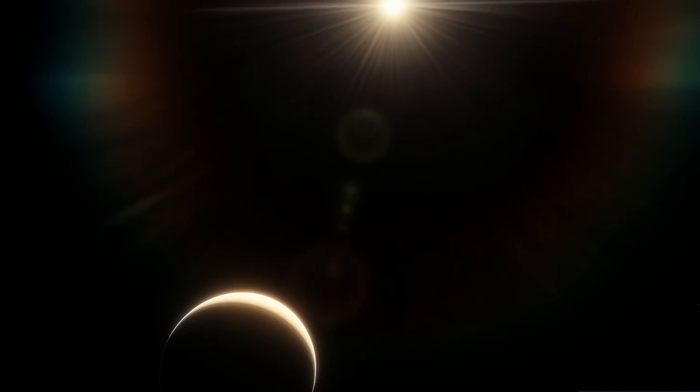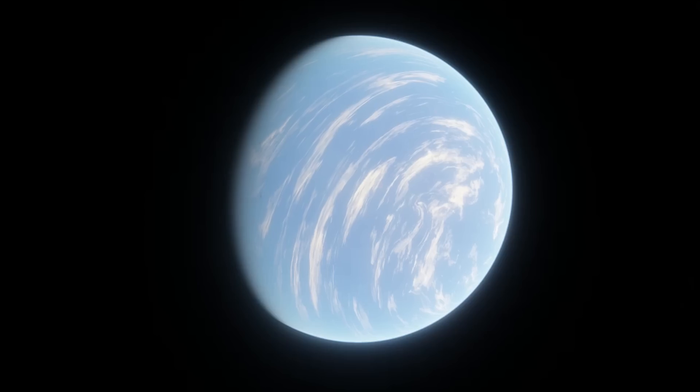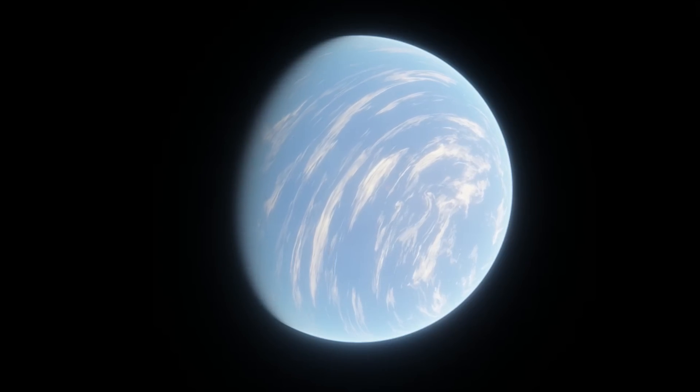These are entire worlds, not data points. They deserve names, not designations. And that's already happening — there is a way for anyone, including you, to name an exoplanet.